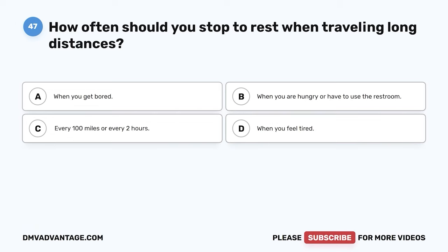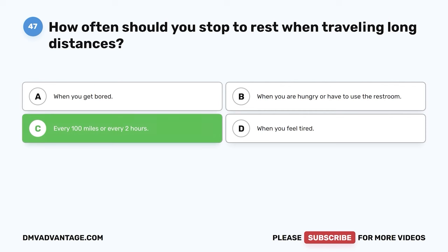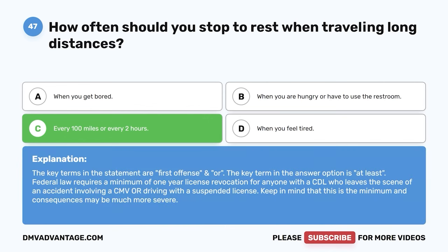Question forty-seven. How often should you stop to rest when traveling long distances? A. When you get bored. B. When you are hungry or have to use the restroom. C. Every 100 miles or every two hours. D. When you feel tired. The correct answer is C, every 100 miles or every two hours. It is easy to quickly become tired when traveling long distances, even if you are well rested. Stopping every 100 miles or a couple of hours to get out and move around gives your body a chance to stretch, loosen up, and get your circulation going.